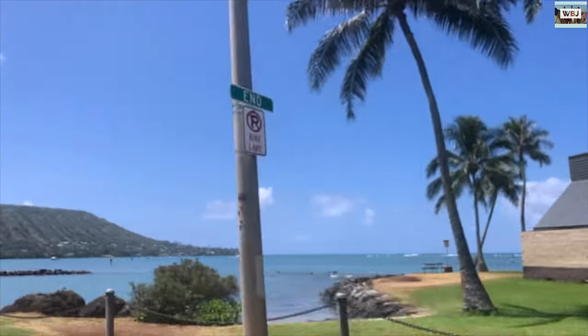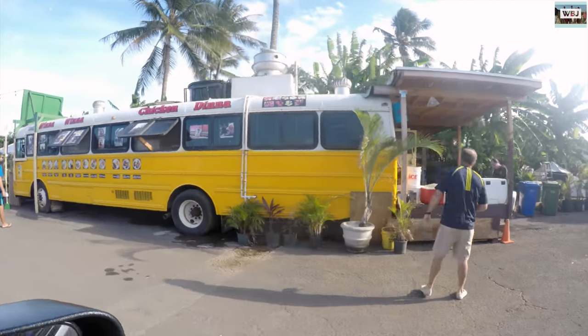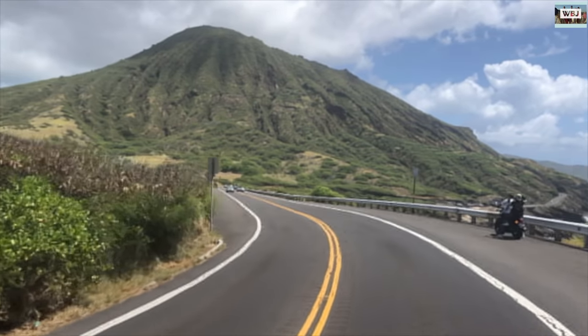I wish I could live in a place like that, even though the city is small. They have these local places where they sell local food, just like that food truck. And this is Kualoa Head — a mountain I've been up. It's amazing.